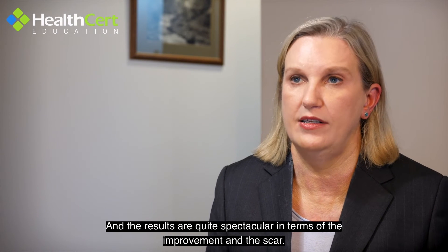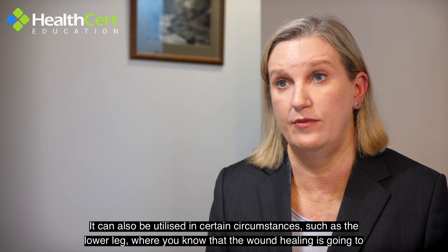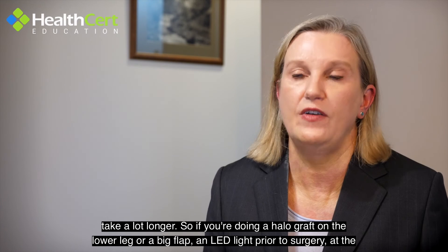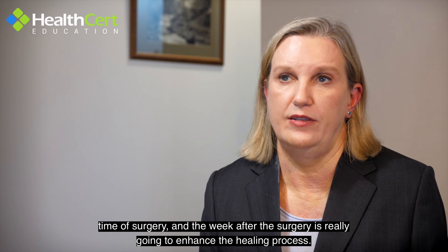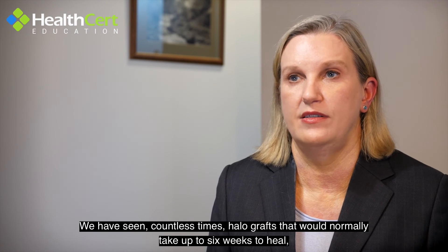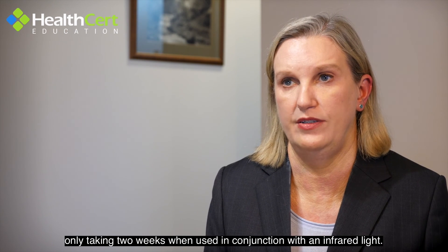The results are quite spectacular in terms of the improvement in the scar. It can also be utilised in circumstances such as the lower leg where you know that the wound healing is going to take a lot longer. So if you're doing a halo graft on the lower leg or a big flap, LED light prior to surgery, at the time of surgery, and the week after is really going to enhance the healing process. We have seen countless times halo grafts that would normally take up to six weeks to heal only taking two weeks when used in conjunction with an infrared light.